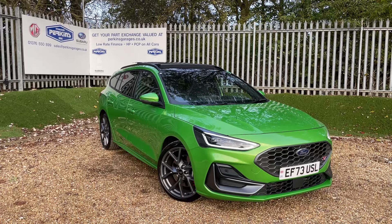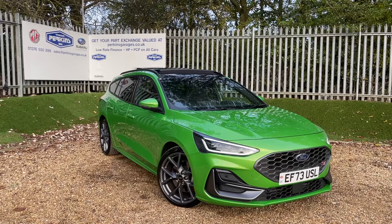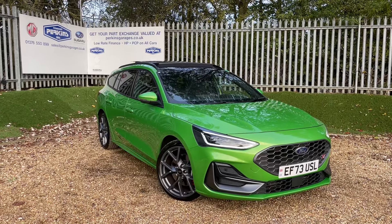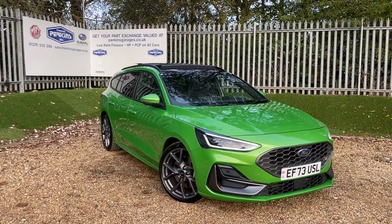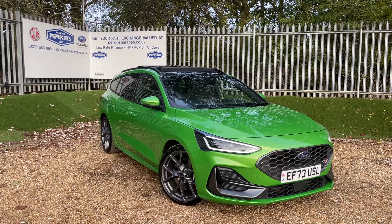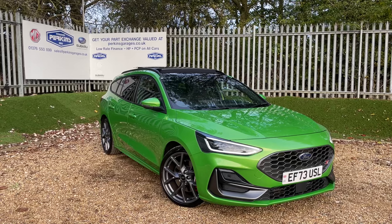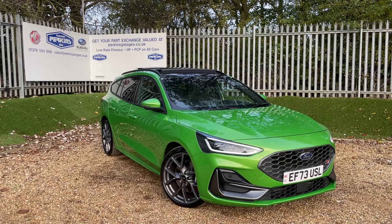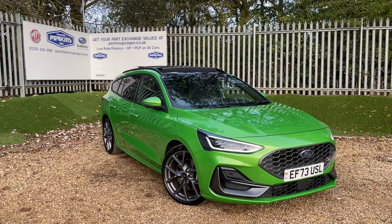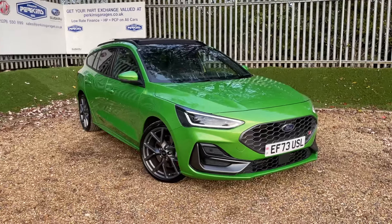Good afternoon and welcome back to the Perkins Garage's YouTube channel for another installment of Dan's quickfire 5-minute walk-around videos. It's here — a mean green Ford Focus ST Estate, featuring the 2.3-litre EcoBoost engine, producing 280 PS of power, sent through the front wheels through a 7-speed automatic gearbox. We are registered on a 73 registration, meaning we're taking full manufacturer warranty until December 2026. The vehicle itself has just ticked over 10,000 miles and we have some fantastic specifications to talk about.